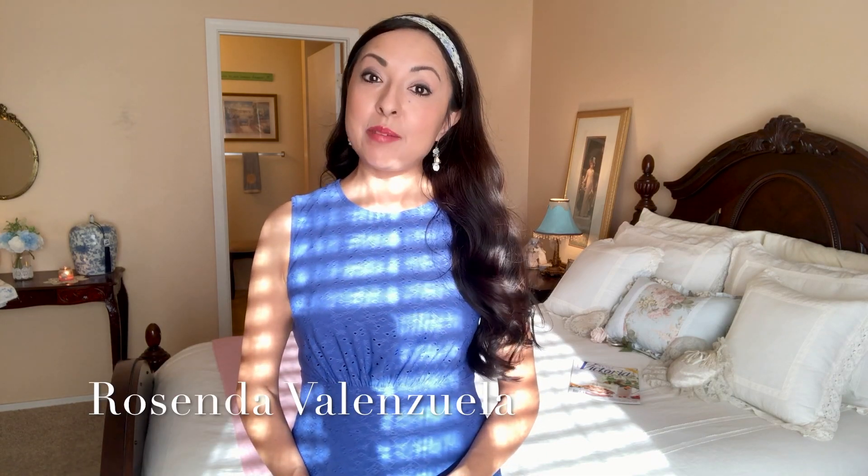Hi ladies, welcome to my channel. I'm Rosenda and I'm excited that you're here. If you're new, welcome.